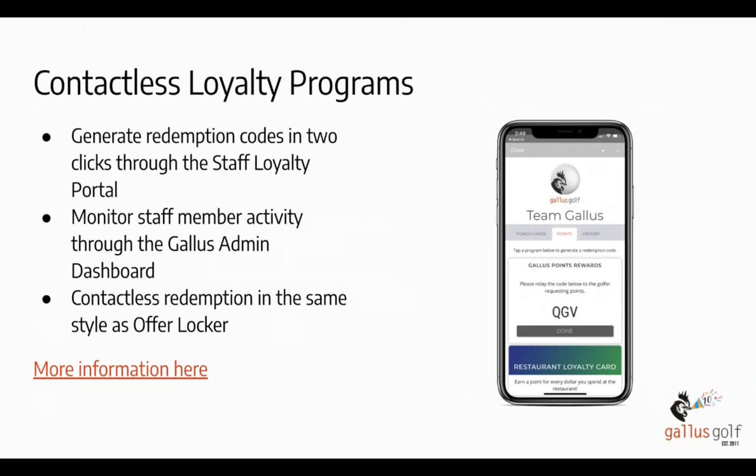Part of this was adding the new staff loyalty portal — a place where staff members can go on their own device, or the point of sale computer at the pro shop, or even in the restaurant. They generate a three-digit code and tell it to the customer, who then enters it on their own device. This maintains the authorization steps so people can't just add their own stuff, but it allows the transfer without having to touch the user's device.